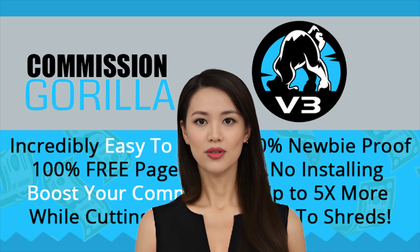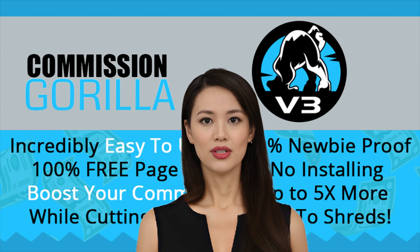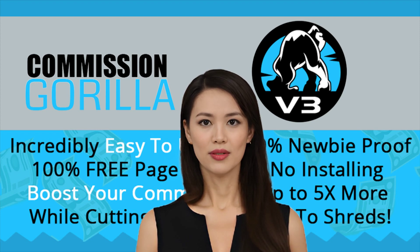Tired of struggling to create the perfect promotion pages for your affiliate offers, only to have them look like amateur hour instead? Spend your time and energy on what really matters — driving more sales. Commission Guerrilla V3 is the fastest and easiest way to create stunning, professional pages, so you can start topping leaderboards in no time.